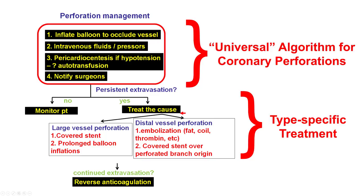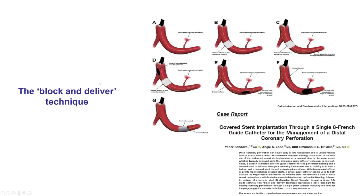If, despite balloon inflation, there is still extravasation of contrast, then once you treat the cause — if it's a large vessel perforation, the treatment is a covered stent; if it's a distal vessel perforation, as was the case here, the most common approach is embolization with fat or coils. One way to do this is the block-and-deliver technique: with a large guide catheter such as 8 French, we have two wires in, inflate a balloon over the first wire to control bleeding, and deliver a microcatheter over the second wire to perform embolization while maintaining hemostatic control.